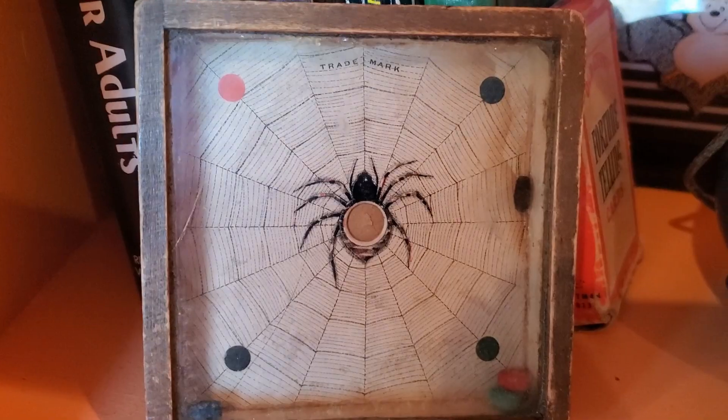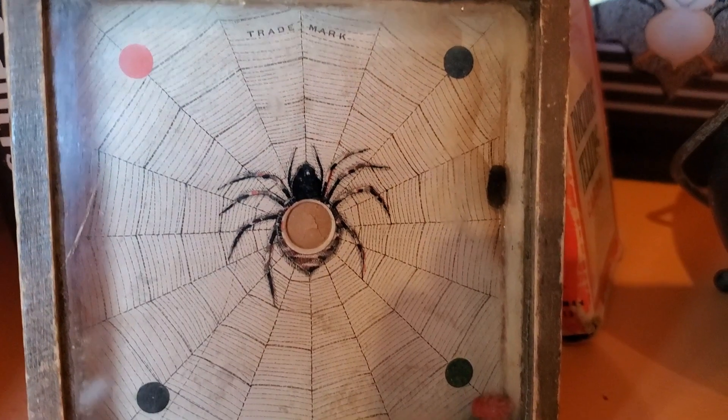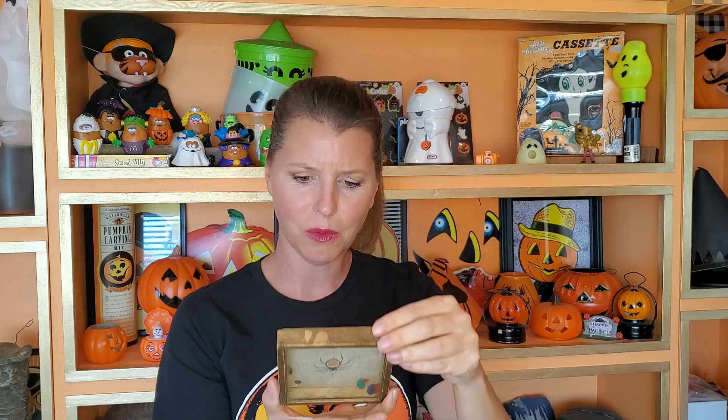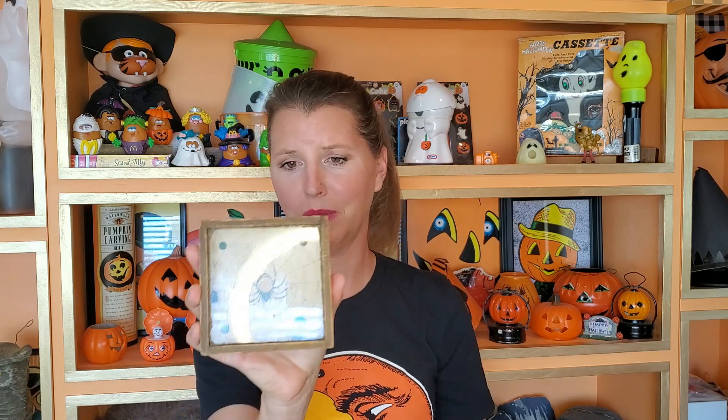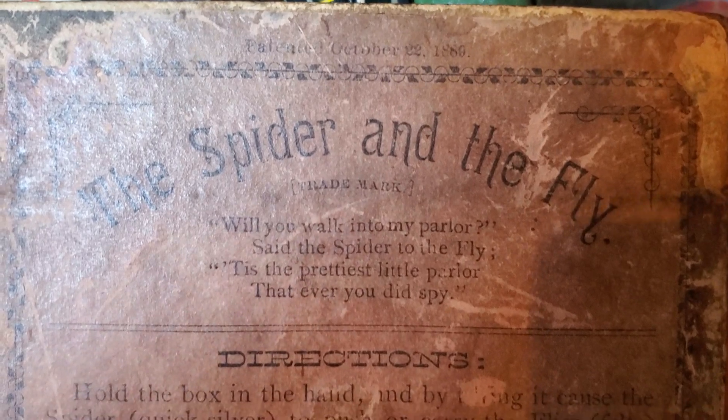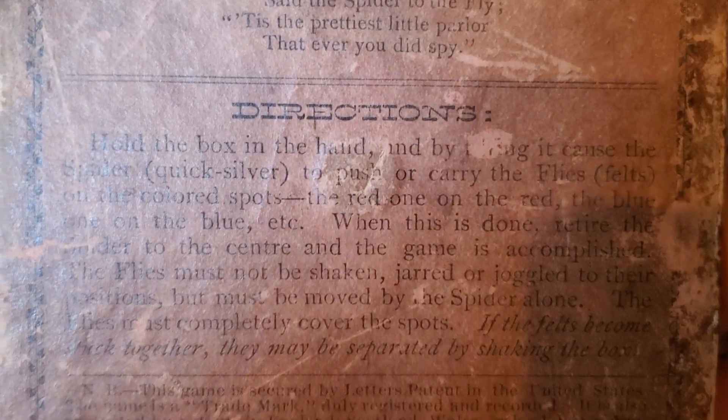It's a spider game and it says 'The Spider and the Fly.' Guys, this is from October 22nd, 1889. This is crazy. It just has these little felt pieces inside — I imagine you try to line it up — and the fact that it's that old is so cool. There is a little piece of broken glass, but man, this is almost 130 to 140 years old. It reads: 'Will you walk into my parlor, said the spider to the fly. This is the prettiest little parlor that you ever did spy.' Thank you so much, Mickey. If you find anything else like that, let me know.